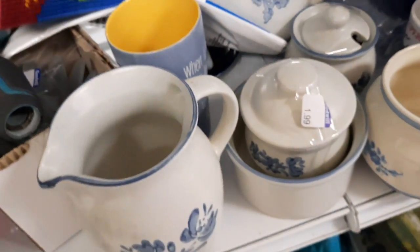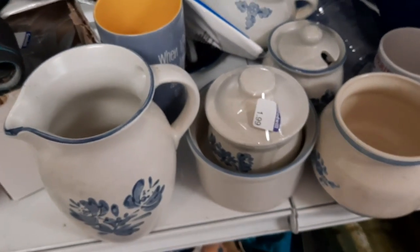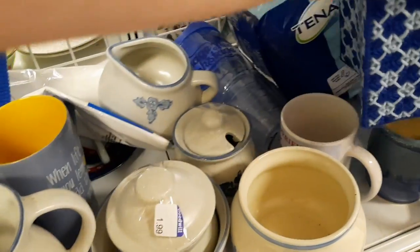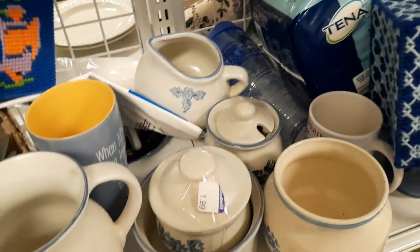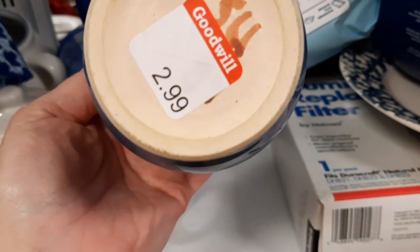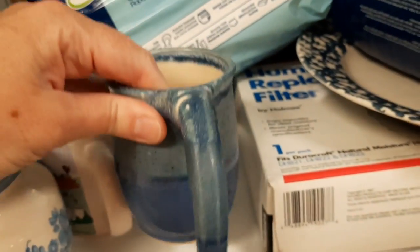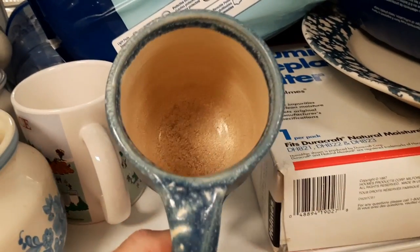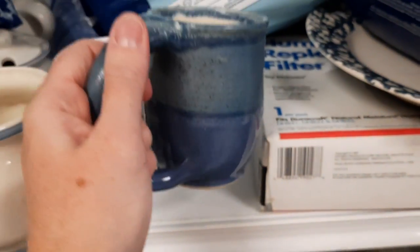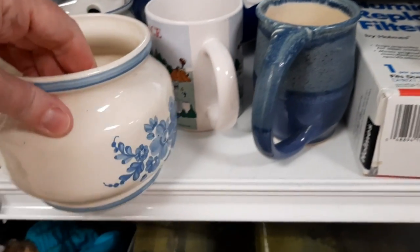This is Pfaltzgraff Yorktown. I grew up with this pattern — it's very common in this area, so when I do see it, I look for unusual pieces you normally don't see. Hidden in there was a studio art mug. I liked how it had a really big handle, but there was only one. Then I saw it says 'Opa,' so it's for your grandpa — a little specific — so I put it back.